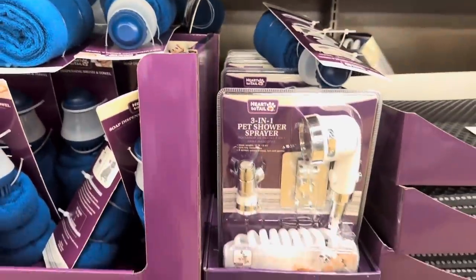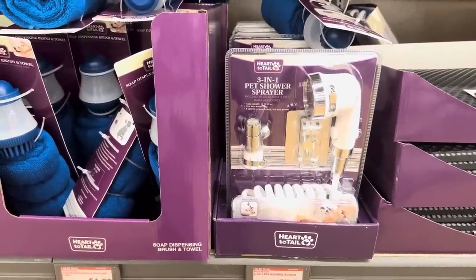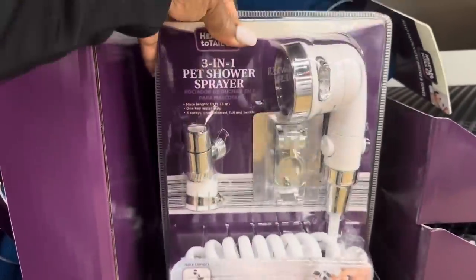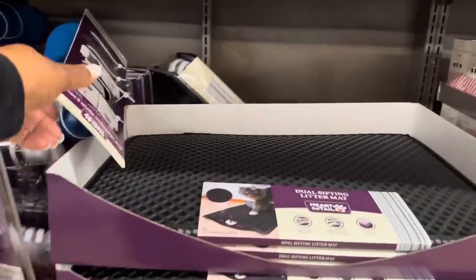Here we have the three-in-one pet shower sprayer — this one was here a week before last — it is $14.99. Very convenient! And the dual sifting litter mat is $6.99.